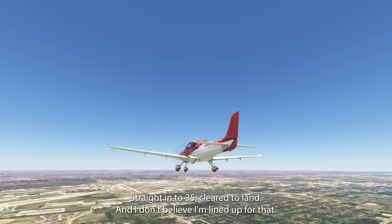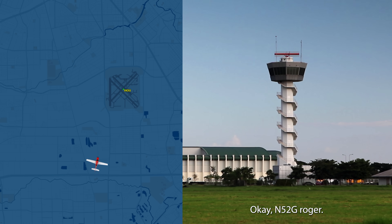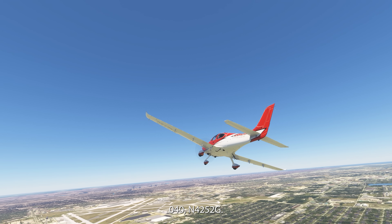Straight into 35, clear to land — and I don't believe I'm lined up for that, 4252 Gulf. Okay, 5252 Gulf, roger — turn to the right and climb, maintain 1,600, right turn. 1,600, right turn, 4252 Gulf. 5252 Gulf, yes ma'am, heading about 040. 040, 4252 Gulf.